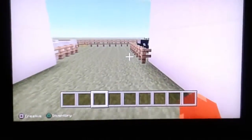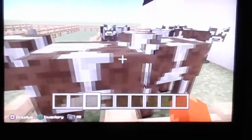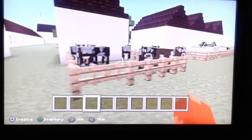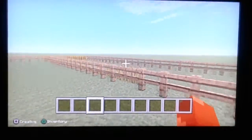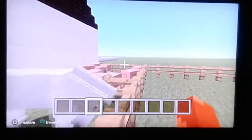Next, we are going to the farms. They produced cows, chickens, sheep, crops, horses, and pigs.